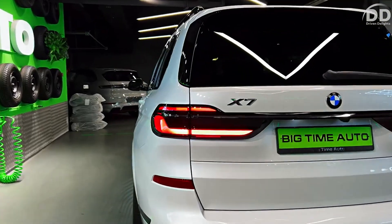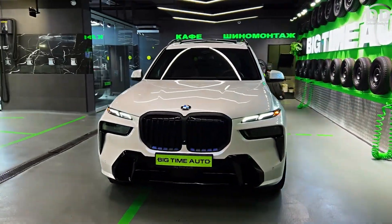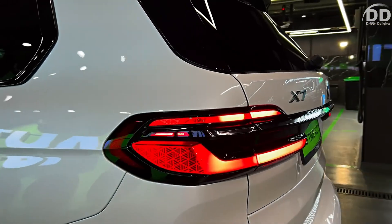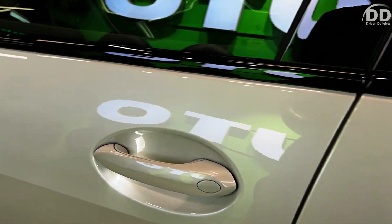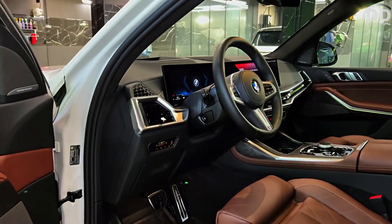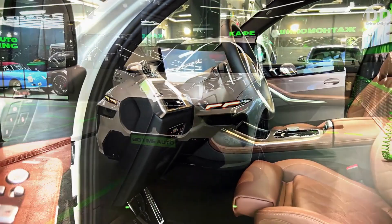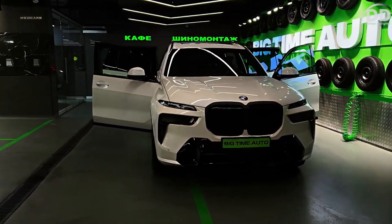BMW provides a competitive limited and powertrain warranty, further supported by above-average complementary scheduled maintenance. The limited warranty covers four years or 50,000 miles, and complementary maintenance is covered for three years or 36,000 miles.